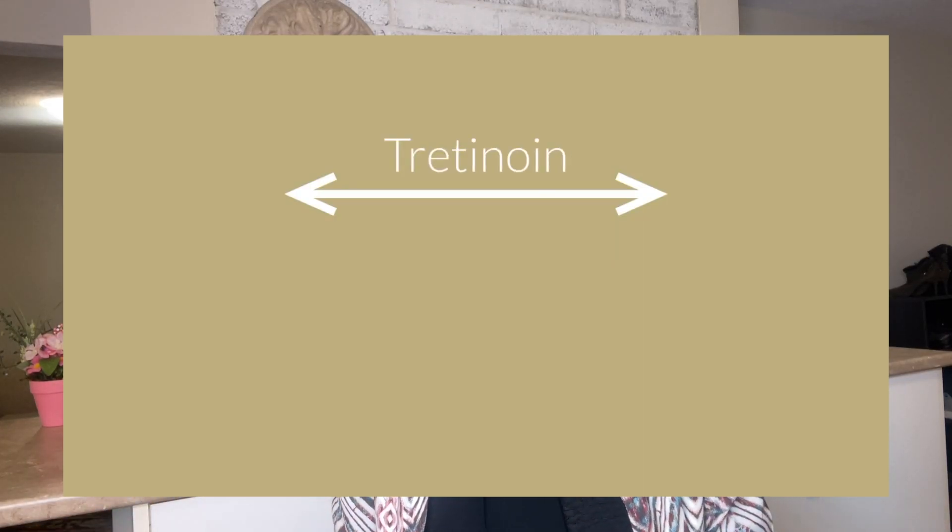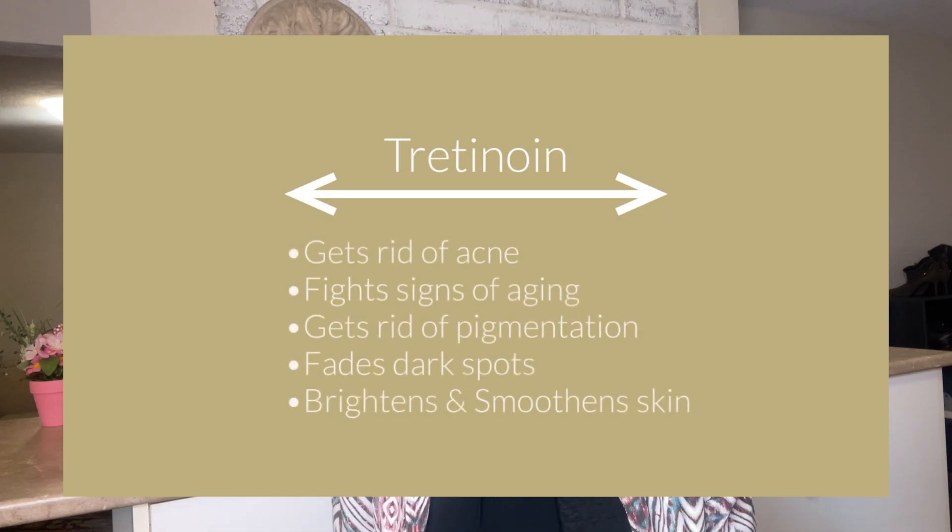Chances are that you've heard about the super guru skincare ingredient which supposedly has a solution to all your skincare problems — I'm talking about tretinoin. Tretinoin is a derivative of vitamin A which plays a great multitasker in skincare, ranging from providing long-lasting solutions to acne, helping with fine lines and wrinkles, preventing signs of aging, fading hyperpigmentation, getting rid of dark spots, eliminating the look of huge pores, and giving you smooth, glowing skin.